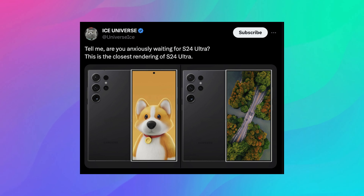This information is coming from Ice Universe, and as you can see from his tweet, it says: tell me you're anxiously waiting for the S24 Ultra. This is the closest rendering of the S24 Ultra.